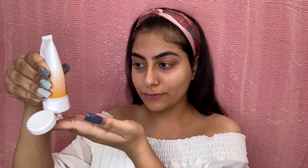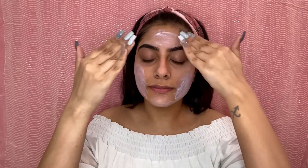Then I'll apply this SPF 30 Sunscreen Gel by Cure Skin. I'll take a pump of it and apply it all over my face and my neck as well.